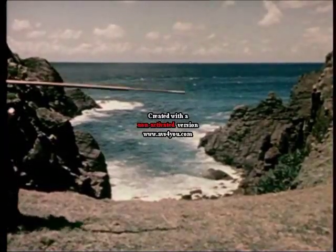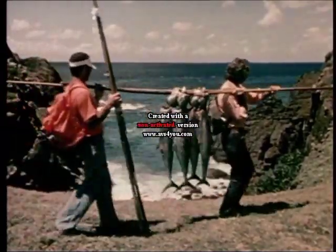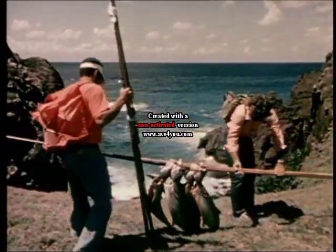There's a rugged beauty about these headlands, and if you keep your eyes open, even a hard walk can have its own special rewards.